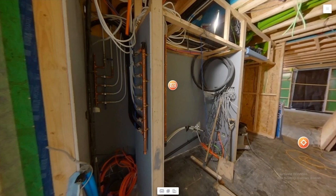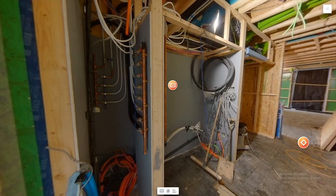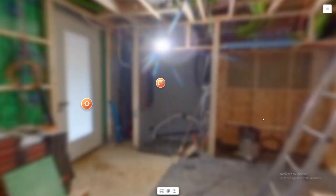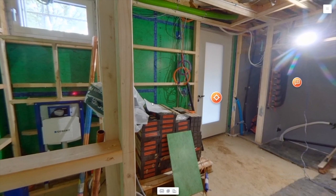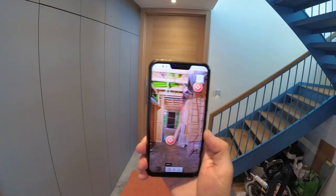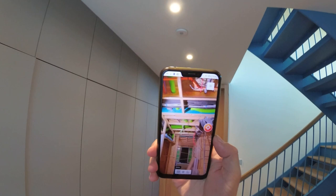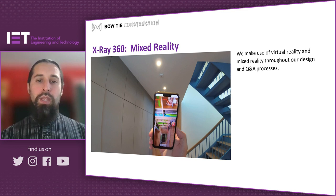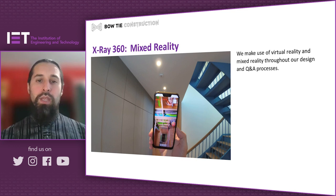The mixed reality app started as a way to document our sites so we'd know where service runs, pipes, electrics, and junction boxes were. Later, if the client wanted to make changes — or during construction when finishes go on the wall and the client decides to move or add a socket — we could save a huge amount of time by knowing where all these elements are. We now document all our sites with 360-degree photos at first-fix stage and again at completion. The client can then access this X-ray 360 view, standing at the spot where the photo was taken and moving their smartphone around to see exactly where service runs are.